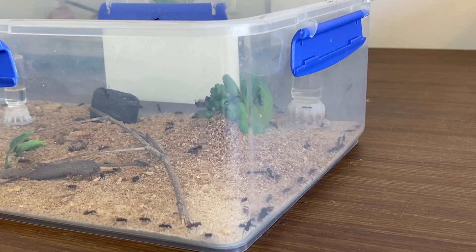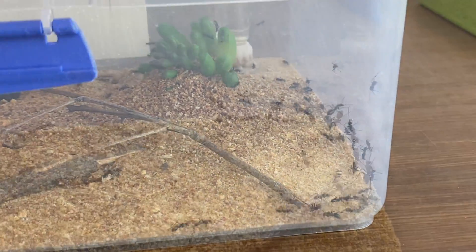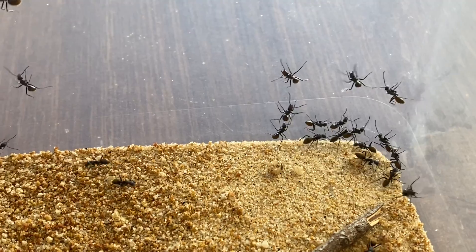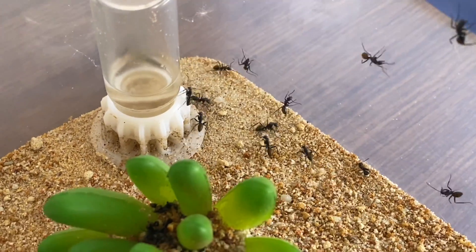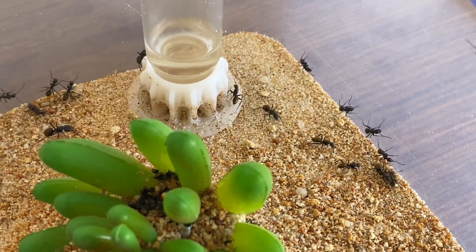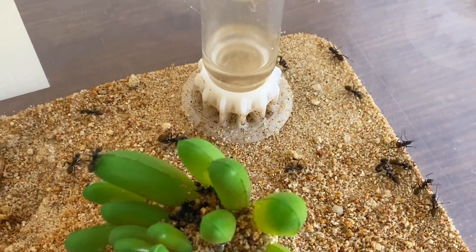If you haven't seen the other videos on this colony, go back and watch those as well — you'll be able to see the journey. This is the first queen I ever caught when I started ant keeping properly, just over three years ago. This queen has gone through quite a lot, and it's actually why my logo has the golden tail on the ant logo, which is made up of the Novo. That's because of these guys, the golden tail sugar ants — a shout out to that first colony I ever caught.